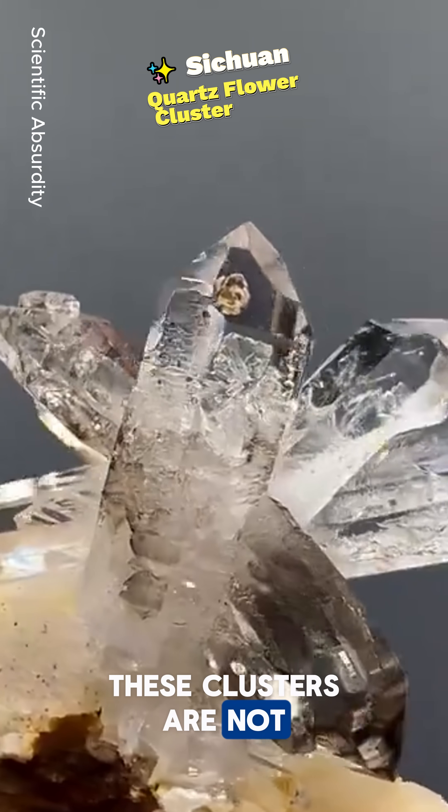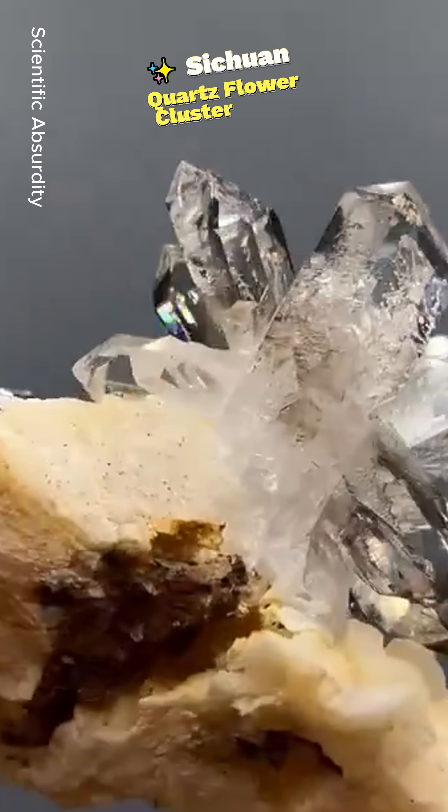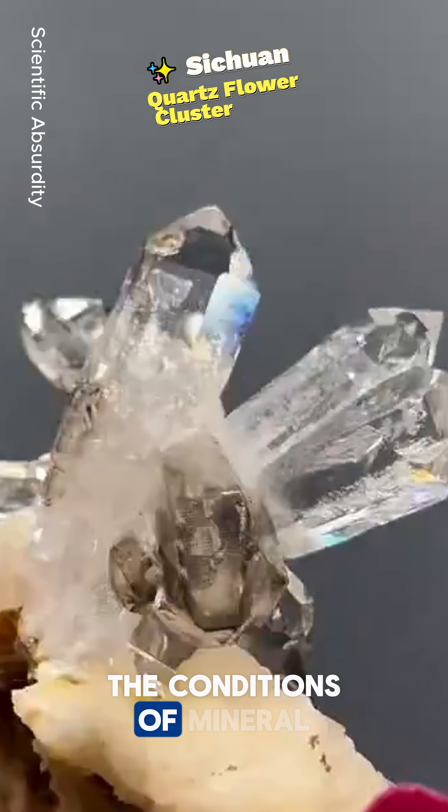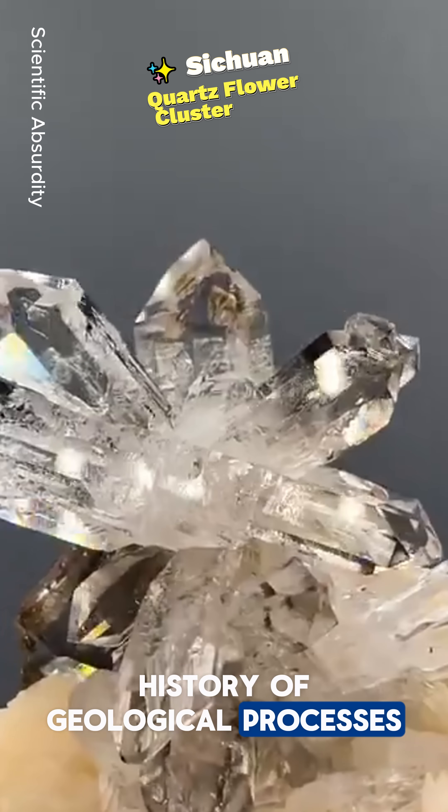These clusters are not just for collectors — scientists absolutely value them too. They help us study the conditions of mineral formation and dive into the history of geological processes in the region.